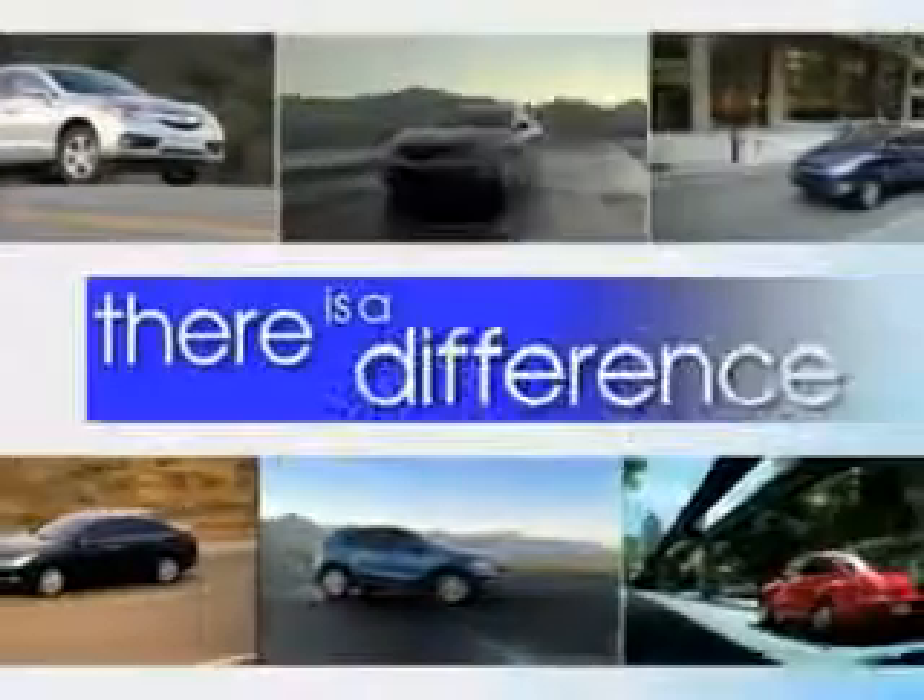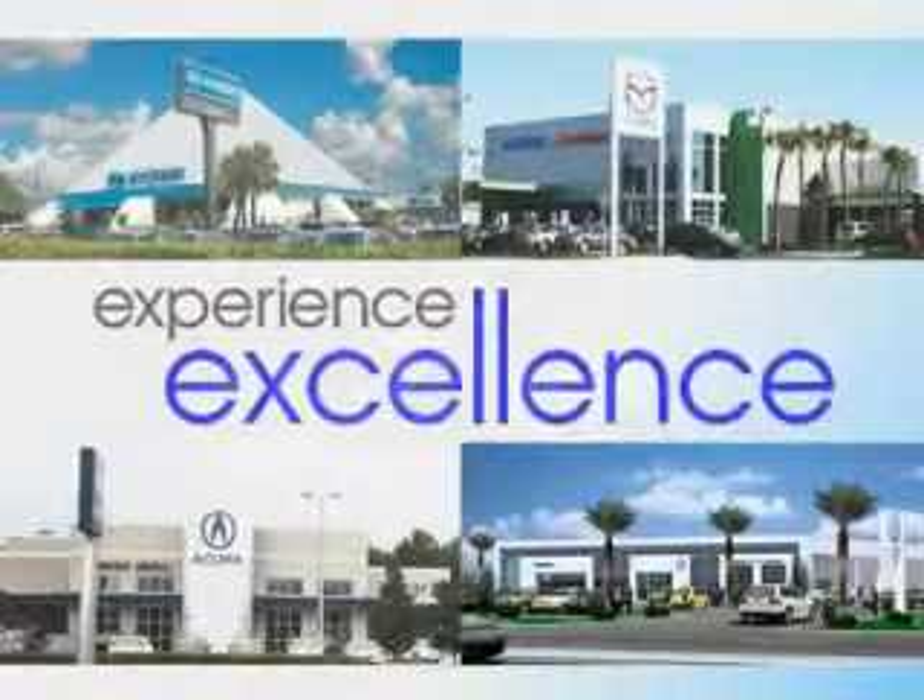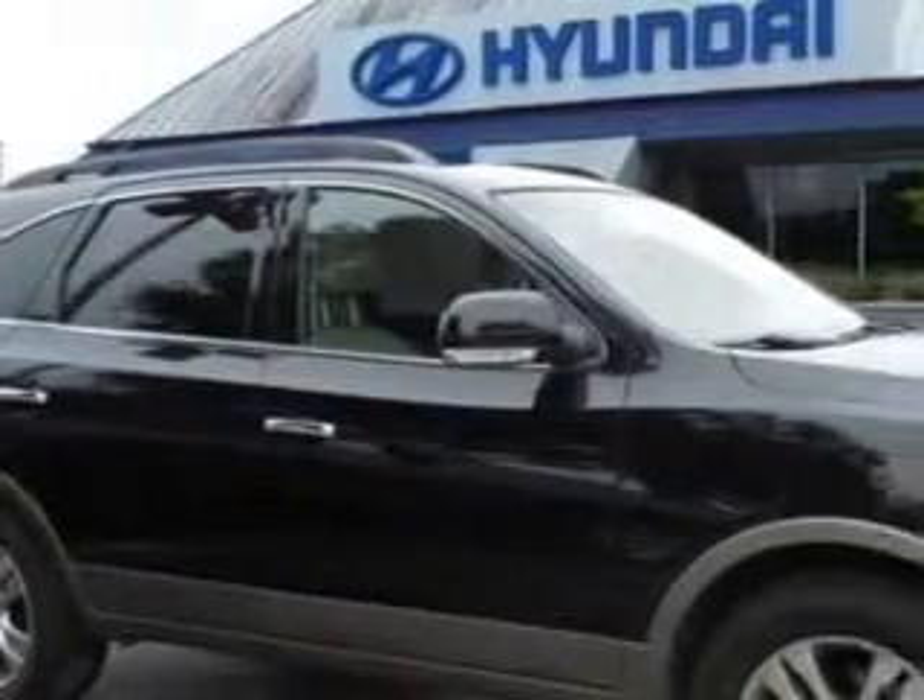When it comes to car buying, there is a difference. Experience excellence at any Jenkins dealership. Imagine driving this Black Noir Pearl 2012 Hyundai Veracruz crossover, equipped with a six-cylinder engine and an automatic transmission.